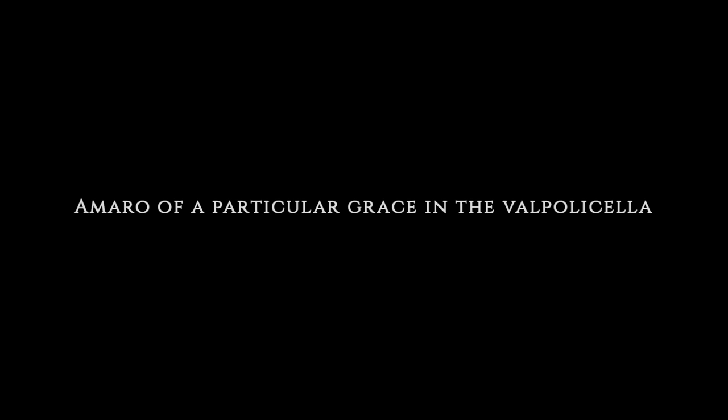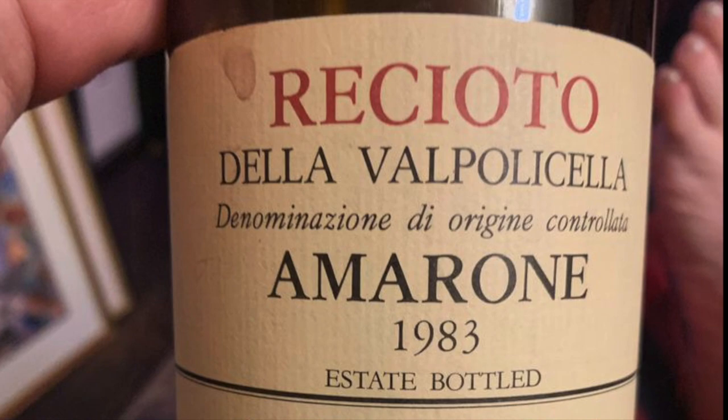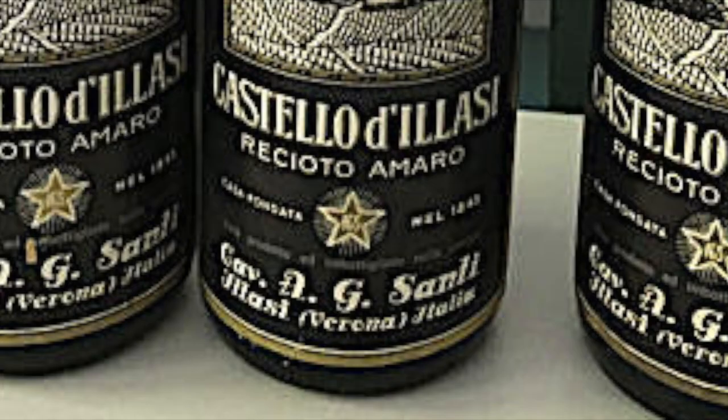The story goes that it was in 1936 when a cellar manager named Adelino Lucchese found a long-forgotten barrel of Recioto that had continued to ferment until it became Amarone. When he found this wine, he apparently said, 'This is not amaro — it's an Amarone.' He didn't mean the wine was literally bitter in our modern sense; he meant it was a bitter Recioto because it was dry and not sweet, as a Recioto should be. So Signor Lucchese gets credit for coining the term Amarone in the early 20th century.